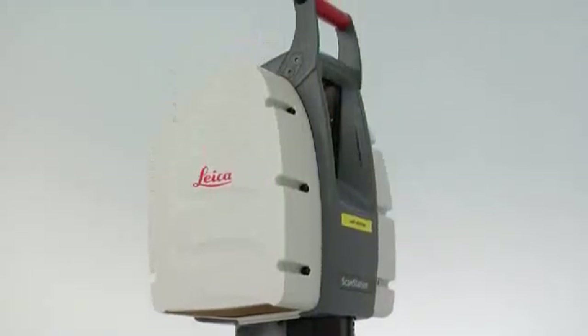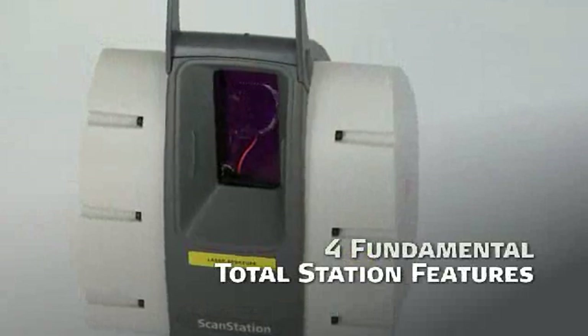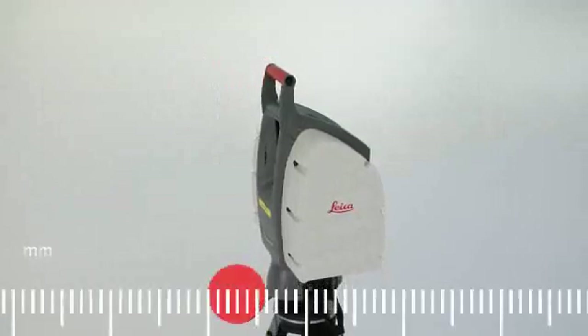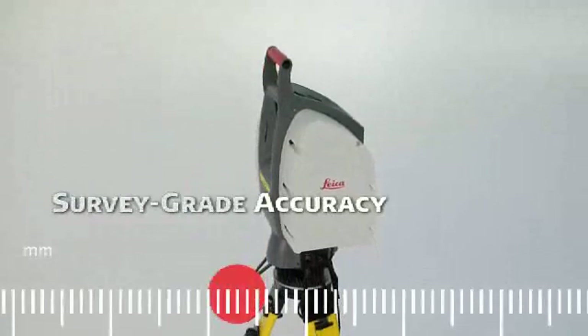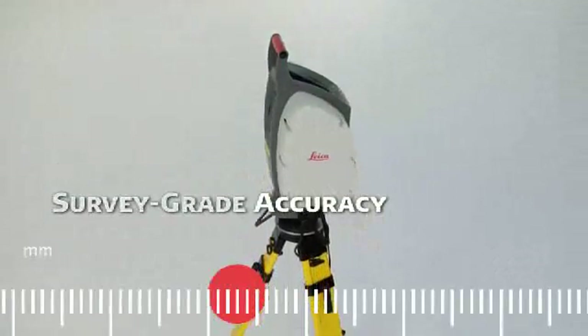It's the first laser scanner with four fundamental total station features. The benefit of these four key features in one scanner: laser scanning is now easier to learn, more productive, and more profitable. The first of these basic total station features is that Leica ScanStation provides survey grade accuracy for each and every measurement, unlike many other scanners.